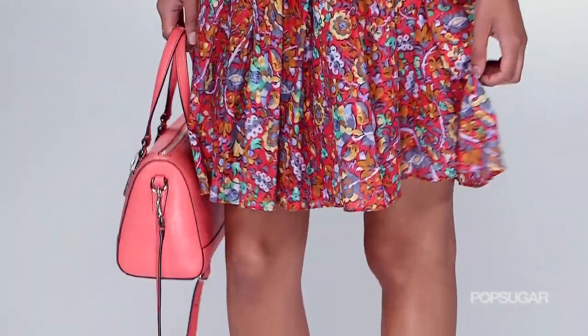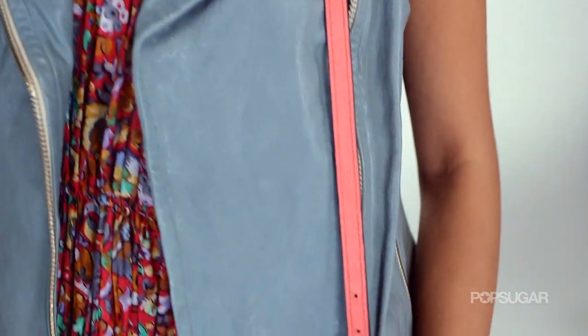This look works because it juxtaposes the sweet and the edgy. So to recap: try something printed with a blank canvas, go for a utilitarian vest and dress it up for a night out by exposing some skin, and finally reach for a leather vest in a really pretty soft shade and make it feminine. I'm Allison McNamara — thanks for watching.